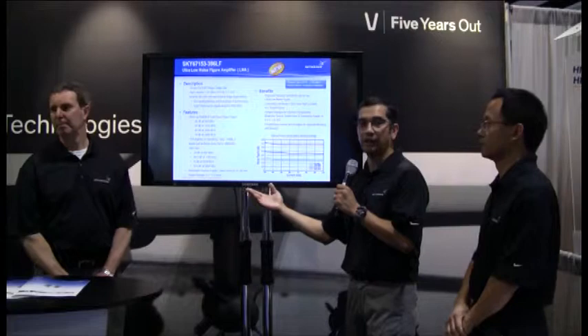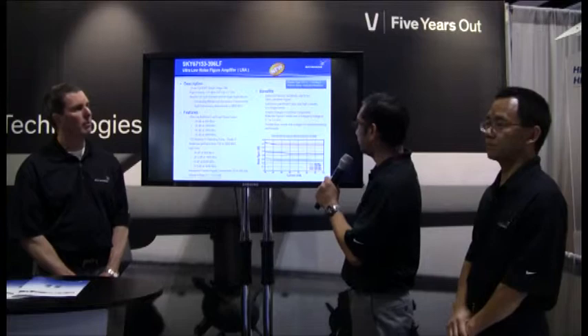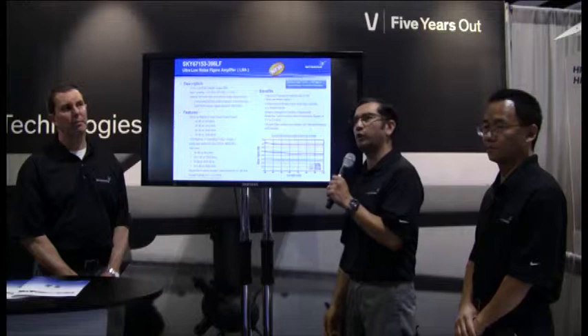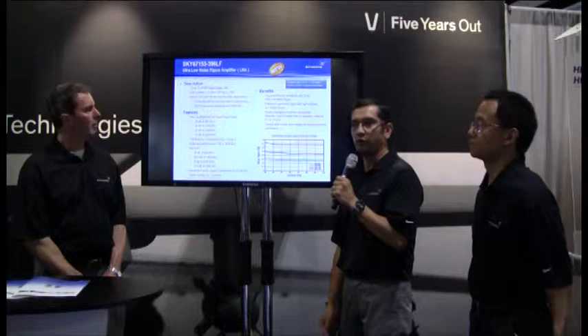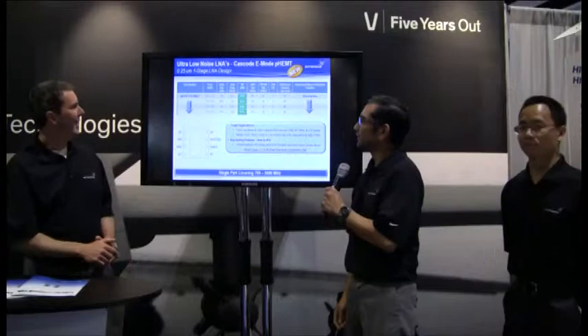Let me start with one of our newer LNAs announced today: the Sky67153. This is a 2x2 packaged LNA in a very wide band covering from 700 MHz up to 3700 MHz. It has really high IP3 — we spec it at plus 36 dBm IP3 at 2500 MHz — and very low noise figure. The combination of very low noise figure and high linearity makes it a great LNA for ultra-high performance applications like macro base stations.